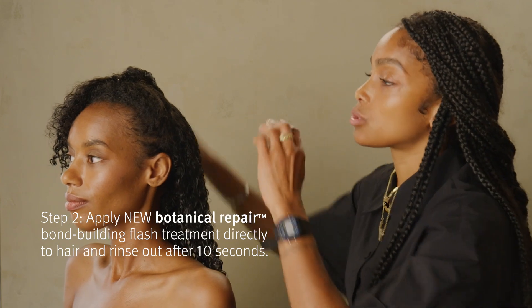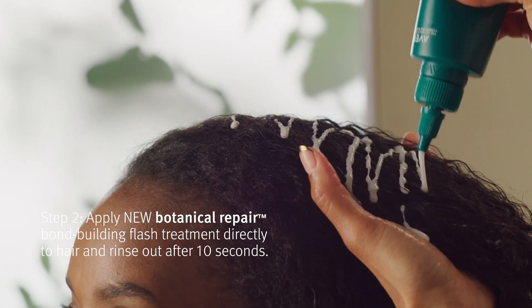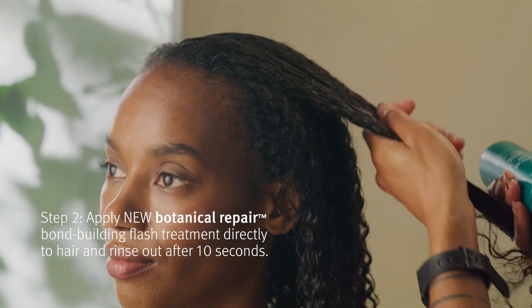And what you get in the end is a really glassy blowout. With Botanical Repair, you're getting that shine not just topically, but because your hair is in a stronger place.